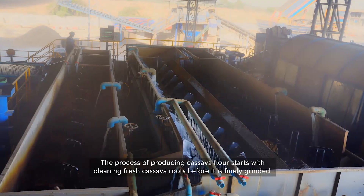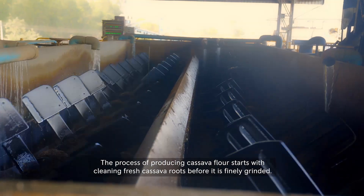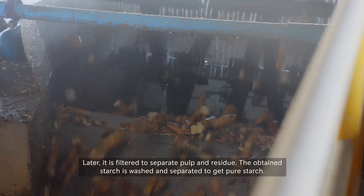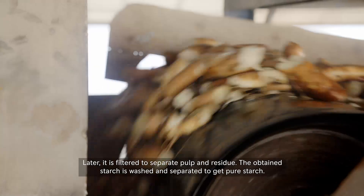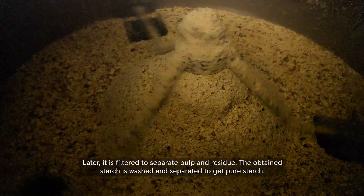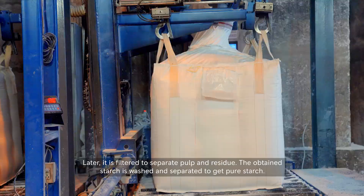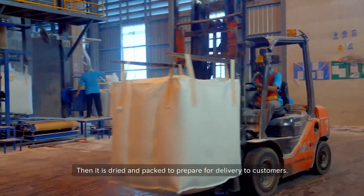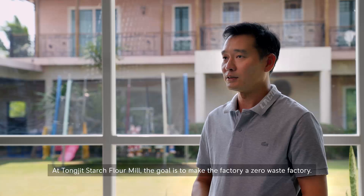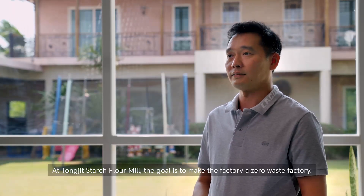The process of producing cassava flour starts with cleaning fresh cassava roots before they are finely ground. It is then filtered to separate pulp and residue. The obtained starch is washed and separated to get pure starch, then dried and packed for delivery to customers. At TONG JIT starch flour mills, the goal is to make the factory a zero waste factory.